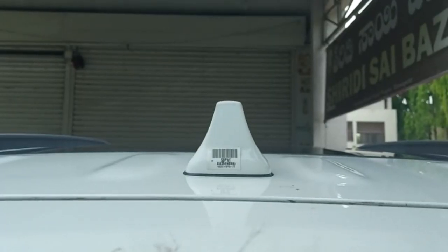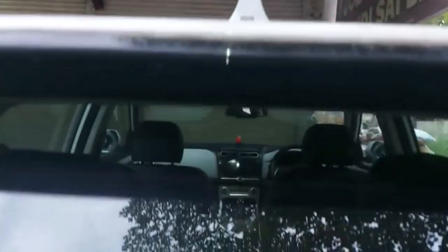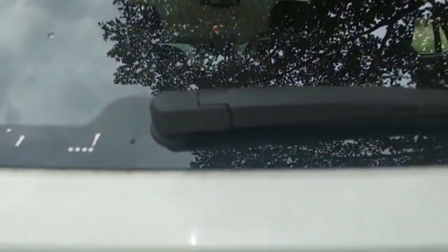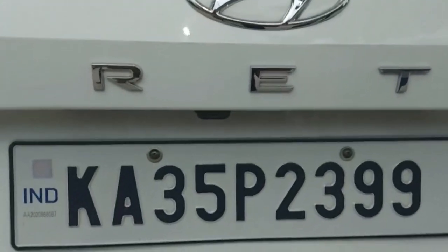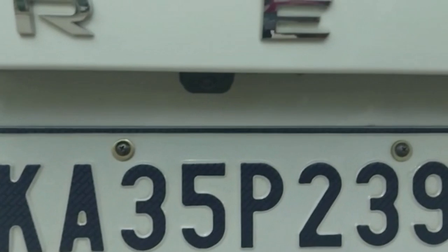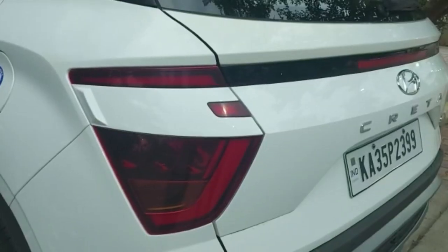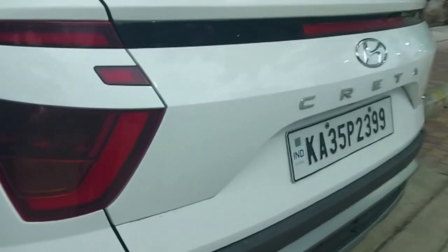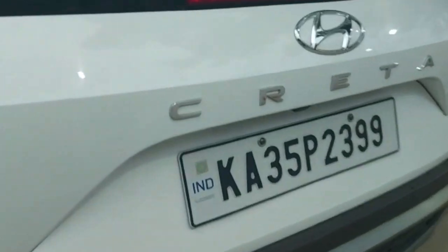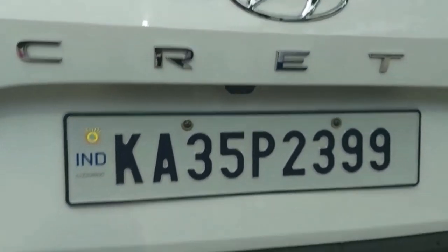We have a shark fin antenna on the roof of the car for listening to radio. Below it we are equipped with a wiper. We have the tail lamps and defoggers here. We are also equipped with a reverse camera and parking sensors. We have a ground clearance of about 190 millimeters.